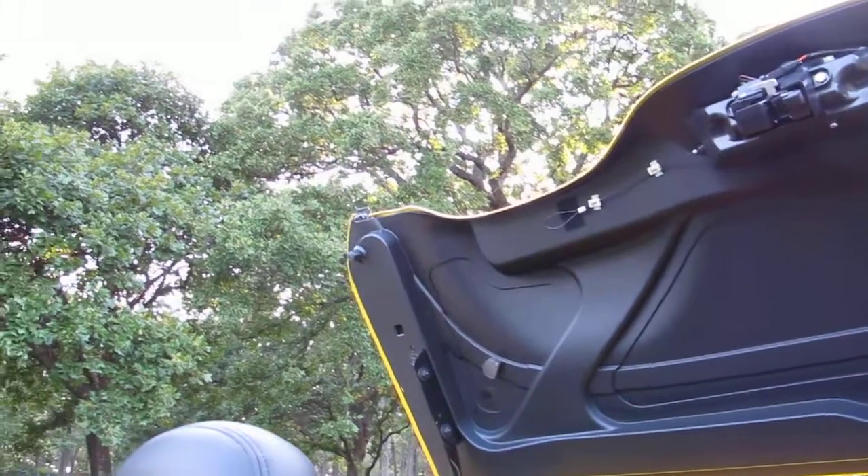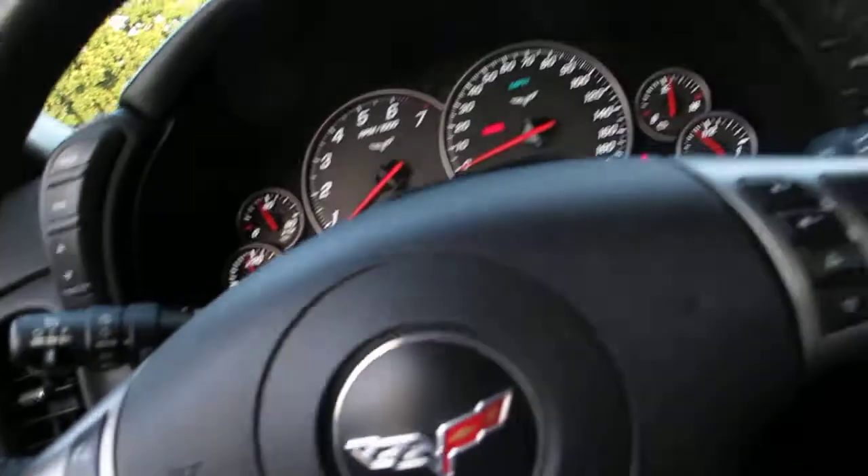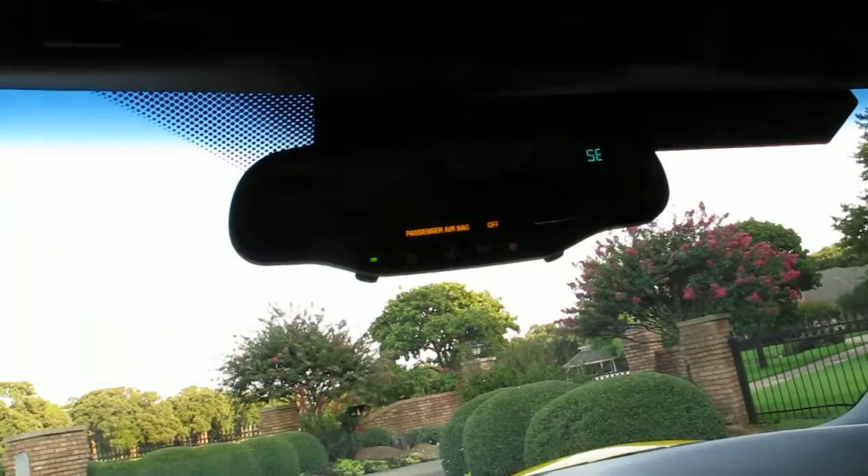And the show begins — here comes the top. That hard boot comes up, all that folds down. It's pretty awesome to watch. It's all hydraulic actuators. And voila, you have a convertible top. Probably takes two hands — there it goes. She is latched.